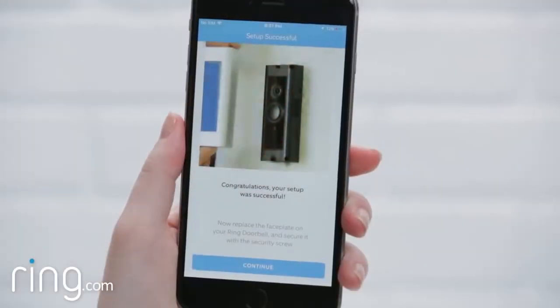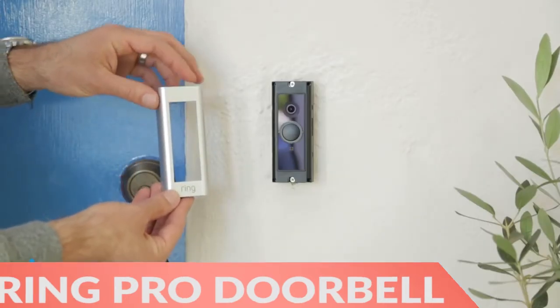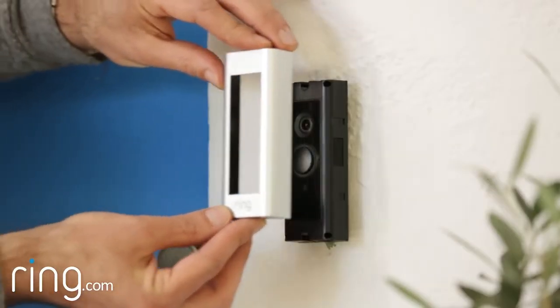Finally, the Ring Video Doorbell Pro now has a full HD camera so you can keep a sharper eye on what happens outside your front door.